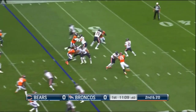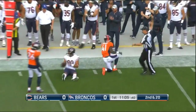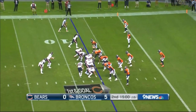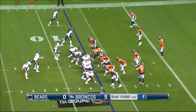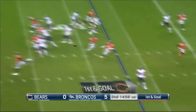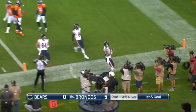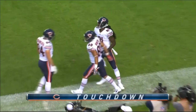Here he is at midfield. Again, the pocket is clean. Able to get it out to Trey Burton. That's Trey Burton in motion — off the play fake. Trubisky able to find Burton, who will walk into the end zone uncontested for the Bears, seven-yard touchdown.